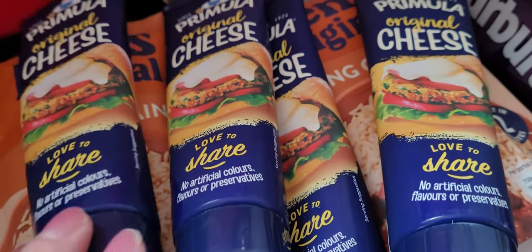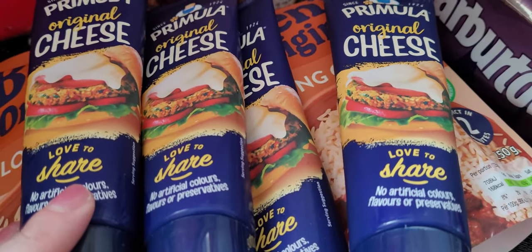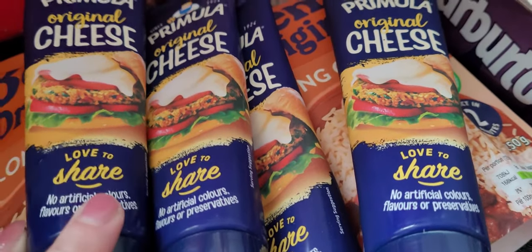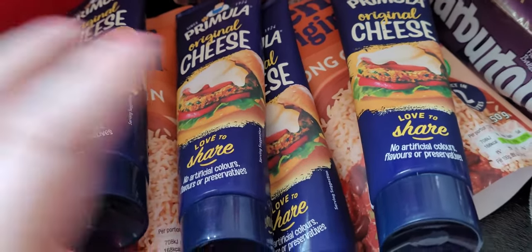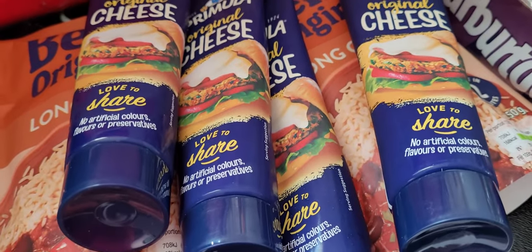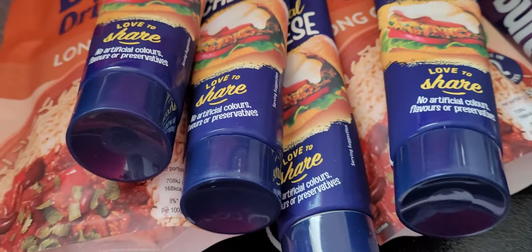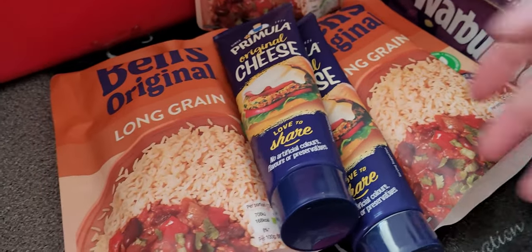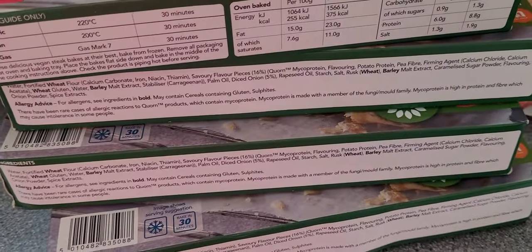I've been having really bad difficulty getting Primula lately in shops, so I've had to stock up. Sainsbury's had none, Tesco's had none. There are plenty of people like me that love the Primula - it's ridiculous. So I'm stocking up - about two days' worth though, honestly.